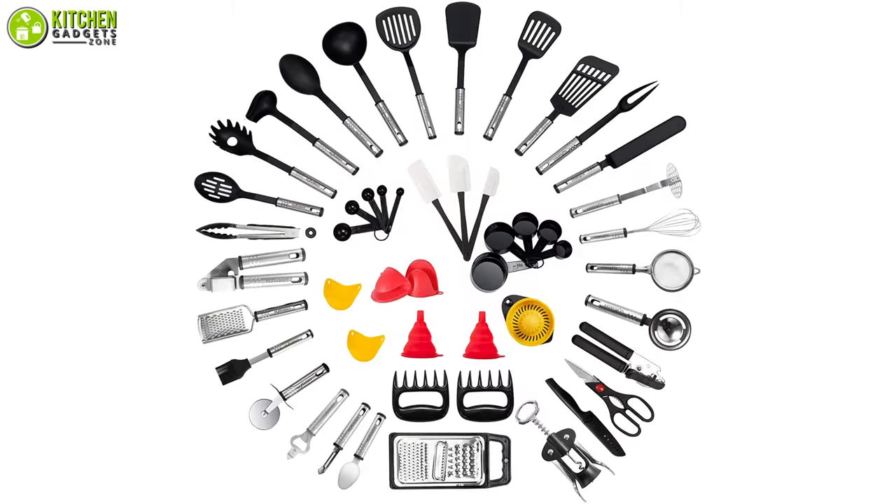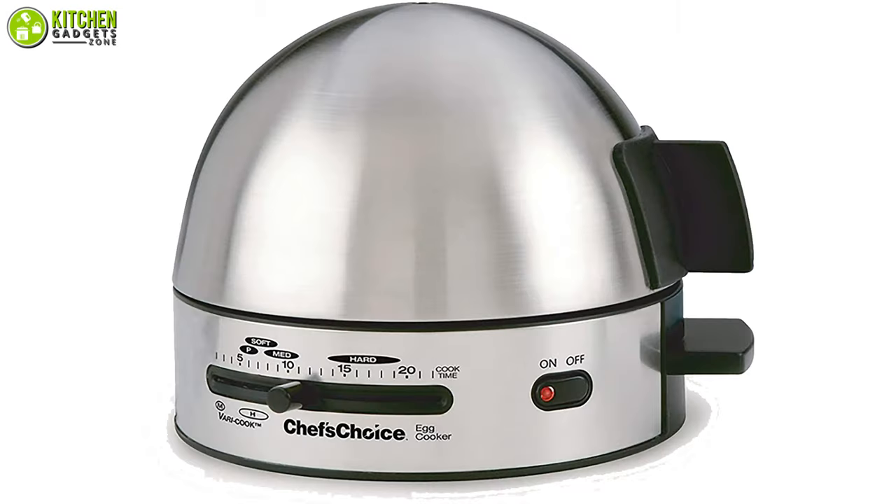So that's all for our video about the kitchen gadgets under $50 that you may want to look into right now.